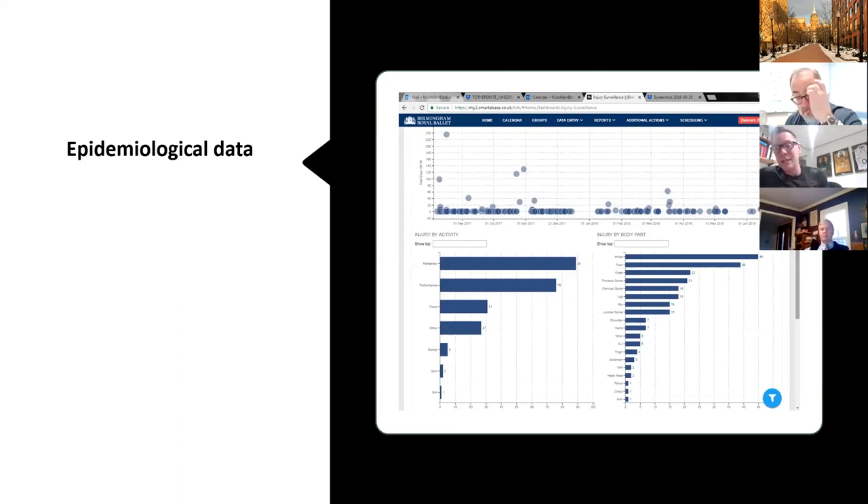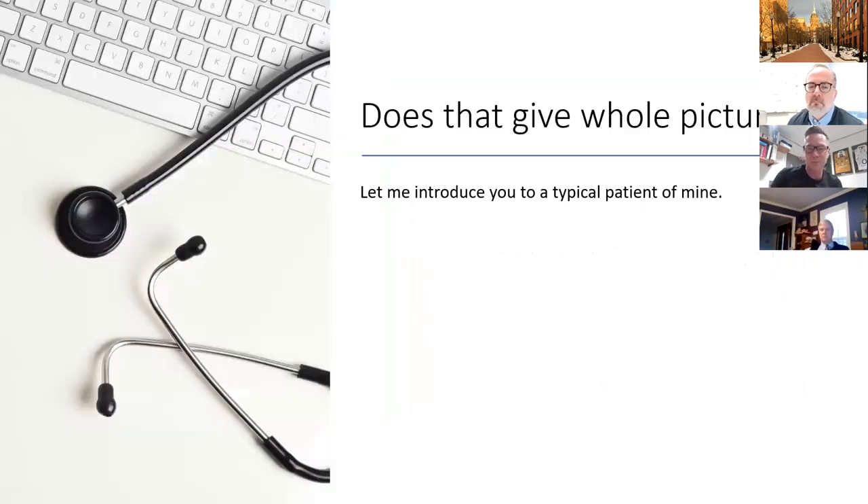I drill a little bit deeper. I look at which injuries I should be focusing on across the group, because I've got a large number of people to deal with and a small amount of staff. So I look for low-hanging fruit — I look at ankle injuries, foot injuries, and what big programs I can put in place to reduce that impact. But the question I want to pose is: does that give you the whole picture? Does that tell us everything we need to know?